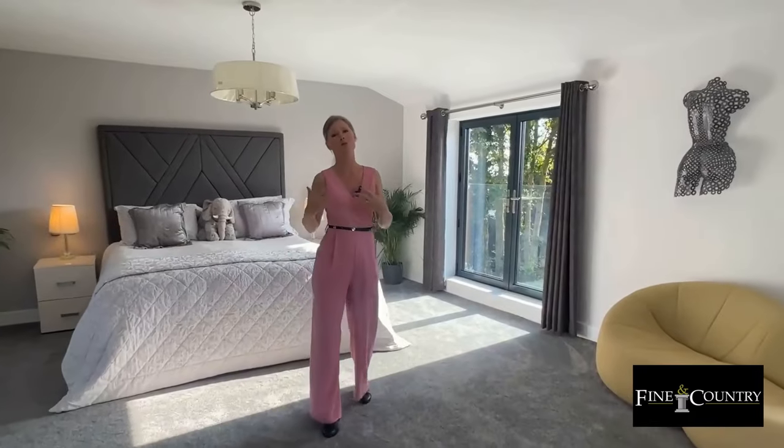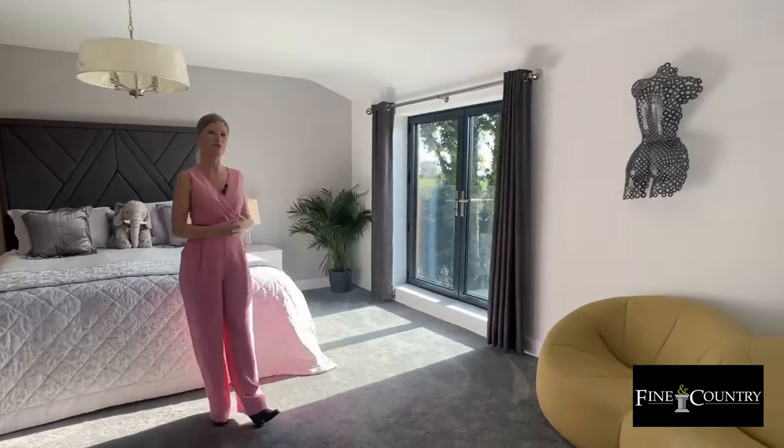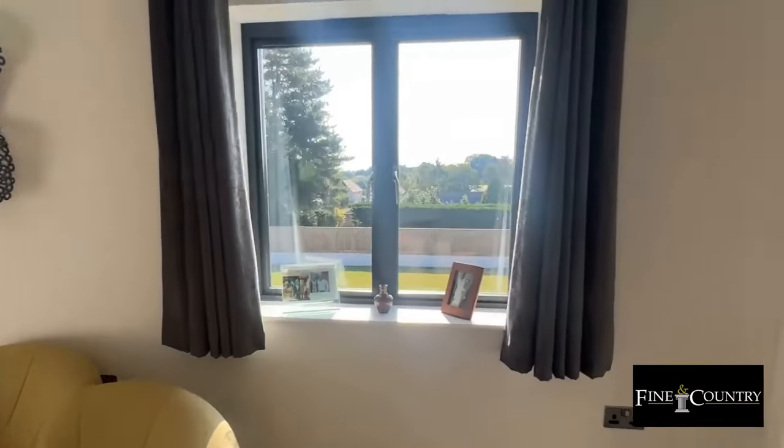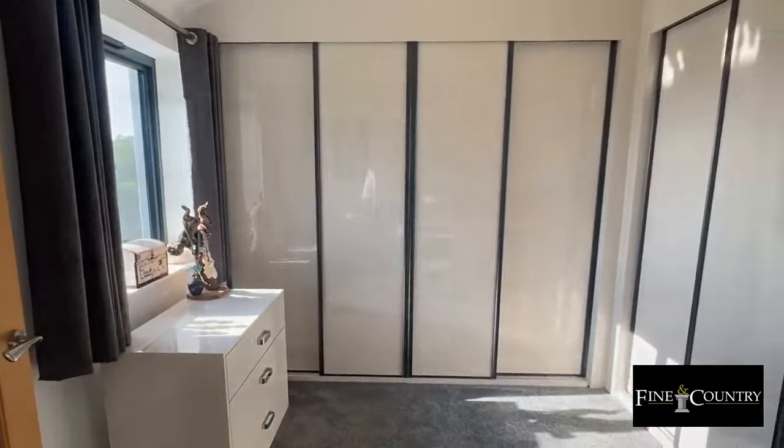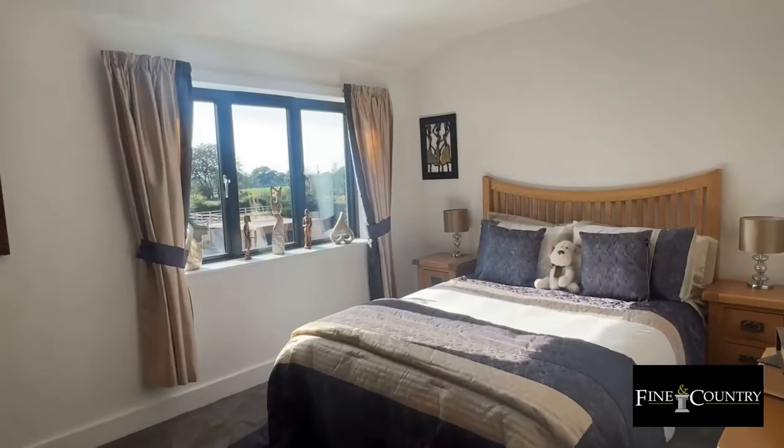The master bedroom also enjoys a Juliet balcony flooding the space with natural light. There's an adjoining dressing room with built-in wardrobes, and a further double bedroom on the first floor.